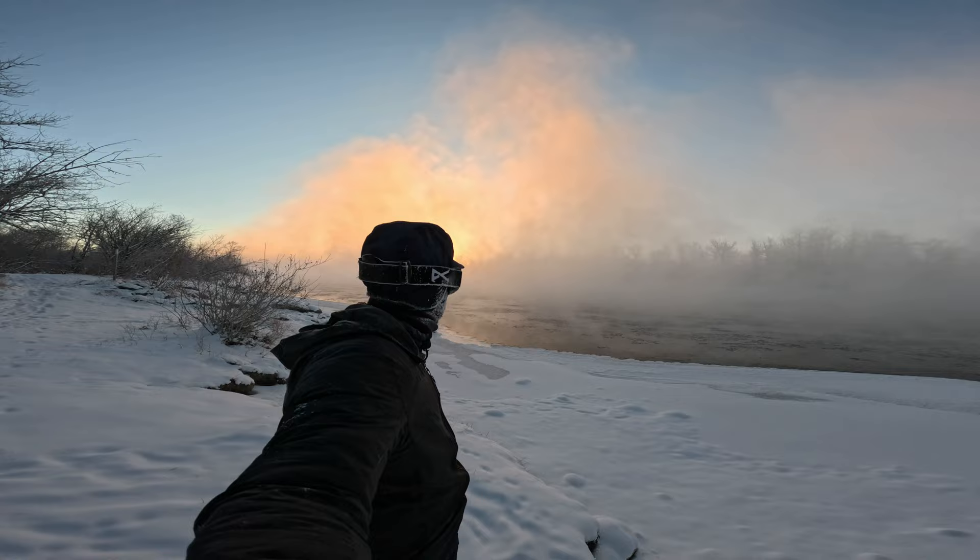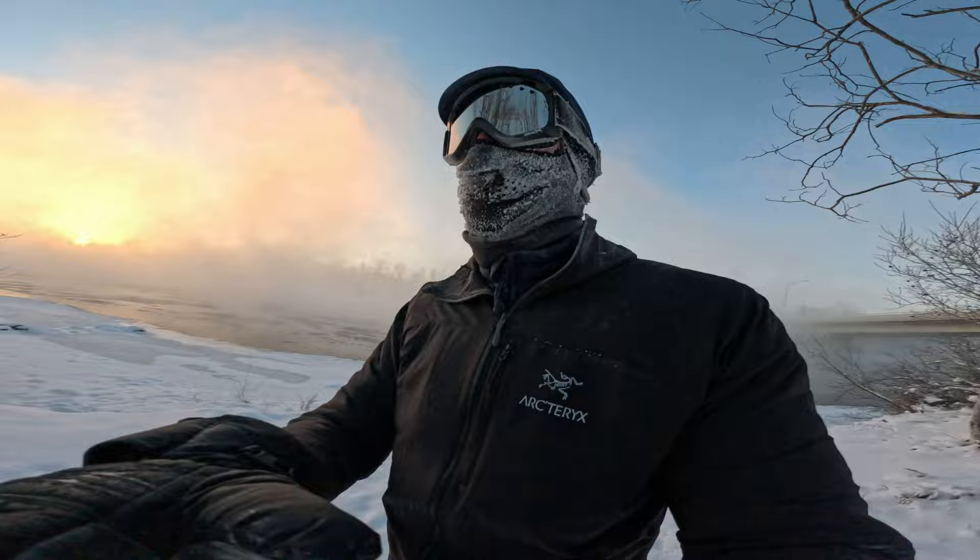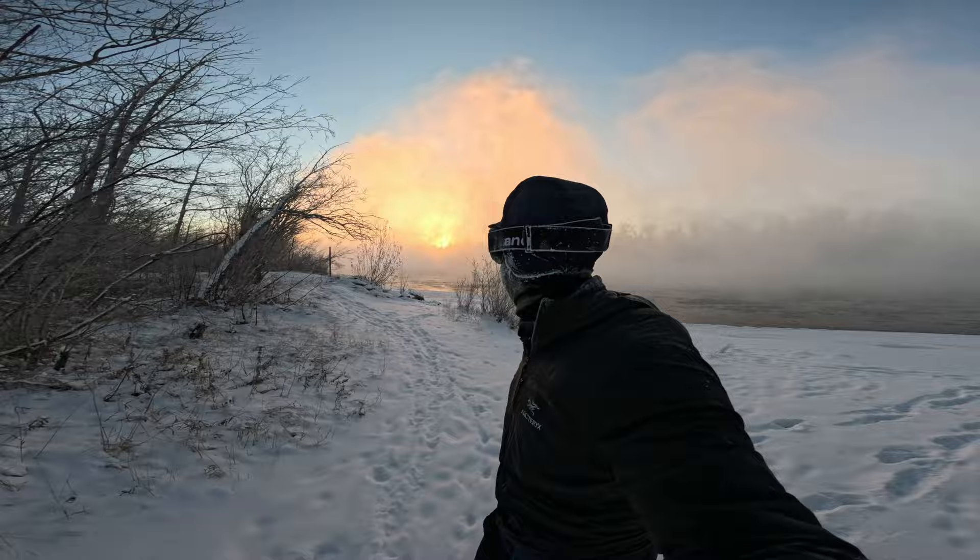Just so nice and peaceful down here. Yes, you can hear the vehicles, but there's no one else down here.